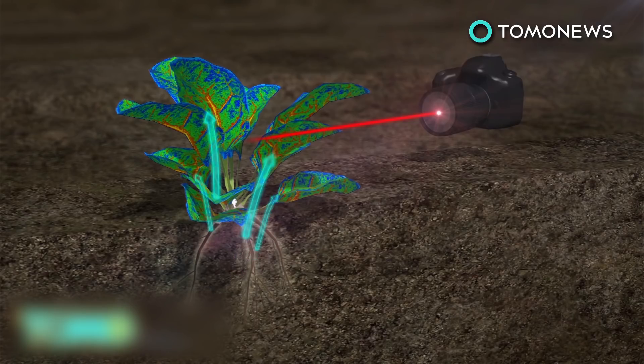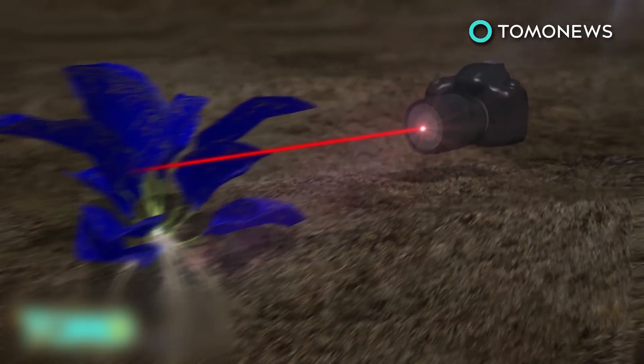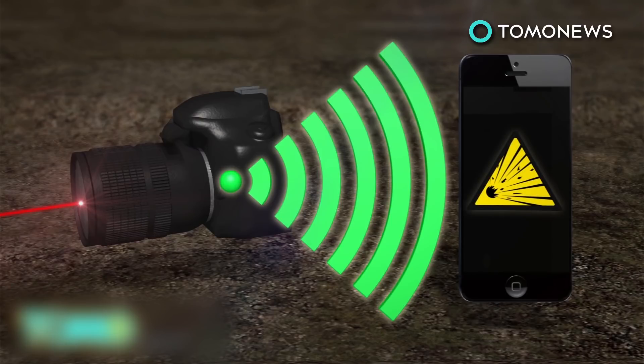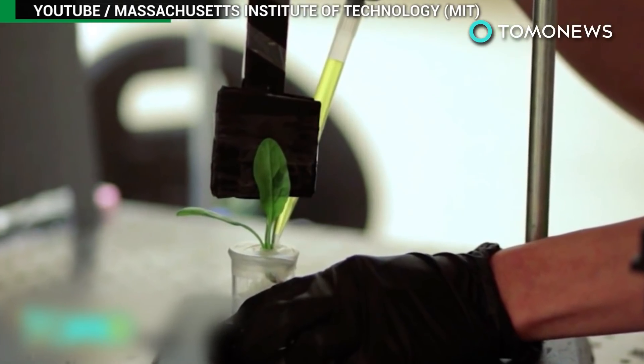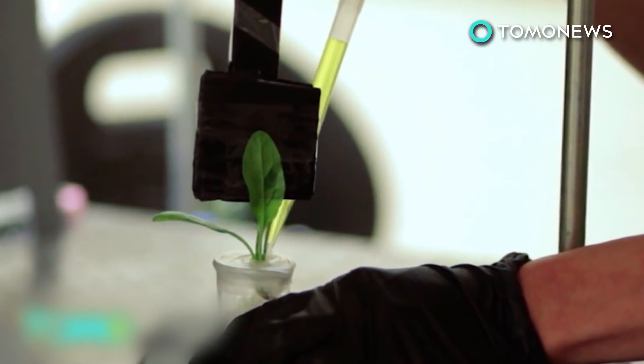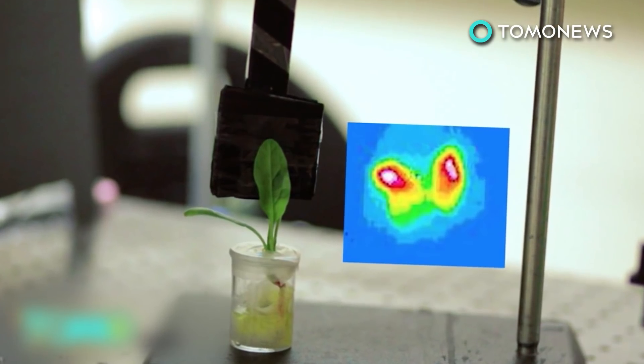When nitroaromatics are present, the fluorescent signal from the molecules decreases. Once the decrease is detected, the device sends a wireless signal to the user. The experiments were conducted within a distance of 3.3 feet, but researchers are confident that the radius can be increased and that one sensor could monitor multiple plants.